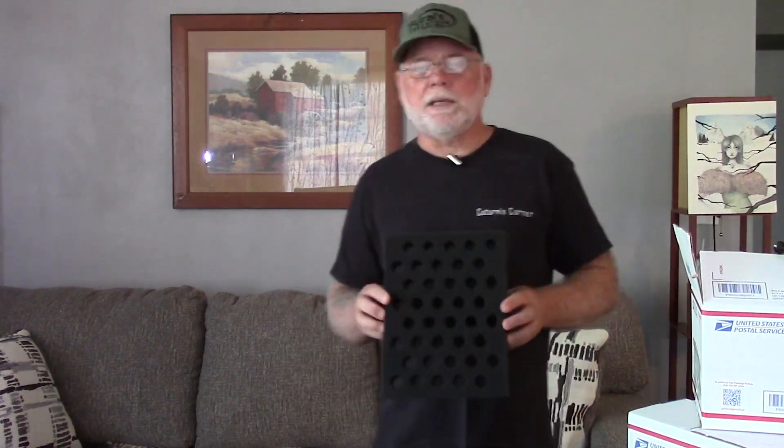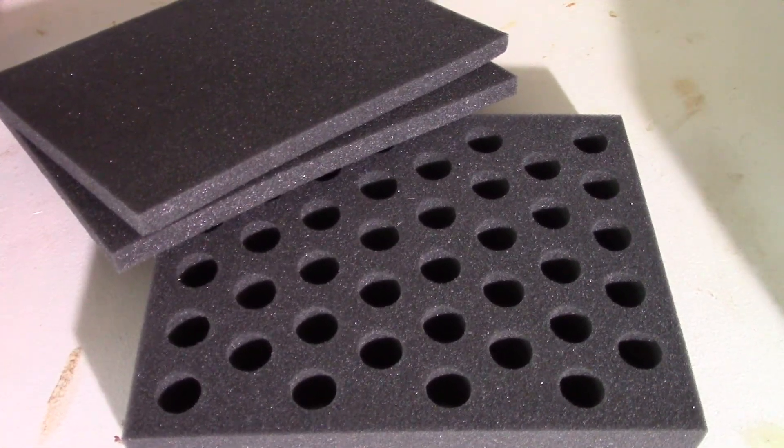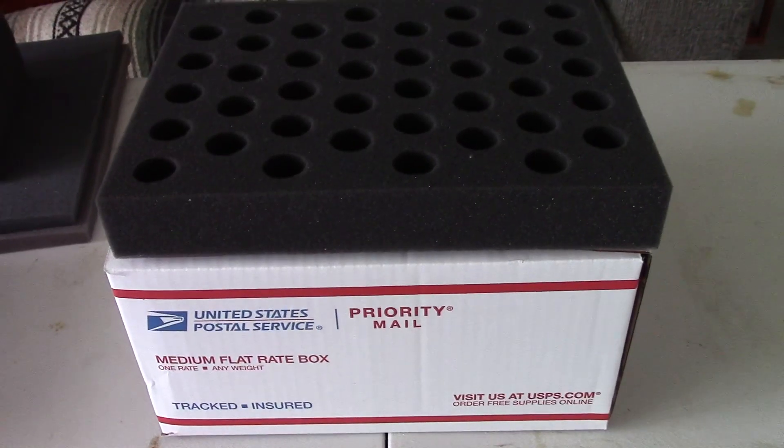There are three different size foamers that I know of — there may be others I'm not familiar with. One is the 18-hole, and this is commonly used for smaller orders. Jennifer Bryant of Bryant's Roos has just released a 40-count foamer, which fits a medium-sized USPS priority mailbox. And then there's the 60-count foamer, which is the size most breeders use when they're shipping larger orders of eggs.